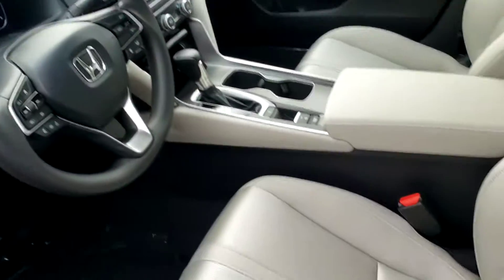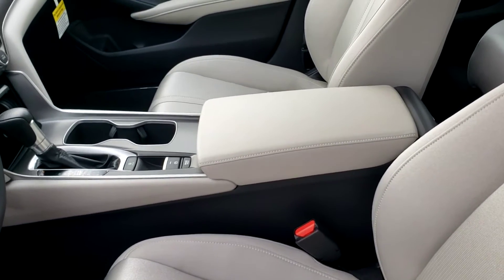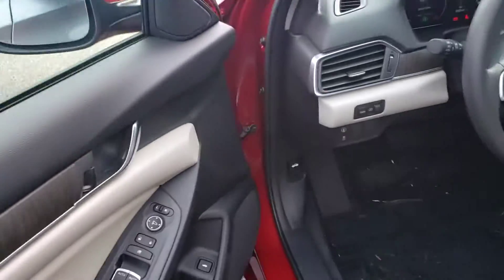Moving inside the vehicle, it's an all-cloth interior. The lighter interior really helps this car feel open when you're inside. It's also a nice contrast between the light and dark colors.